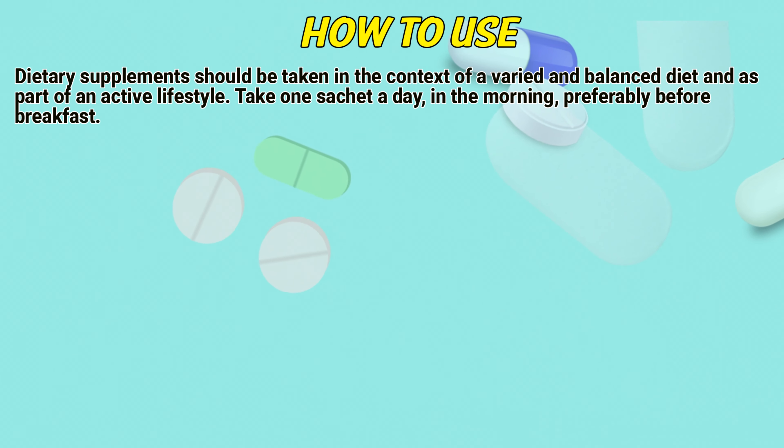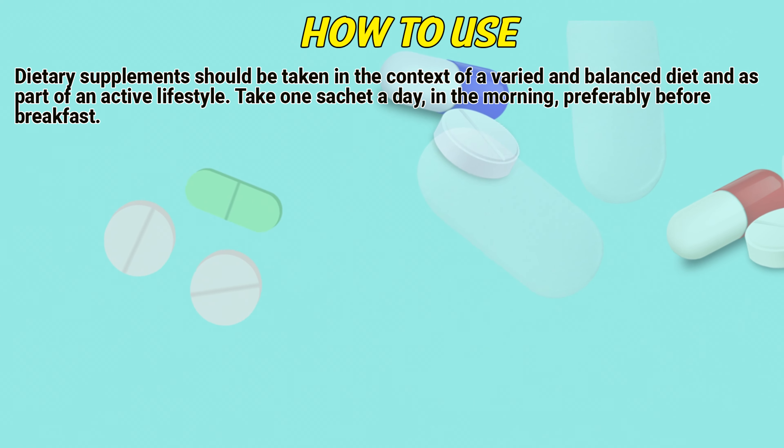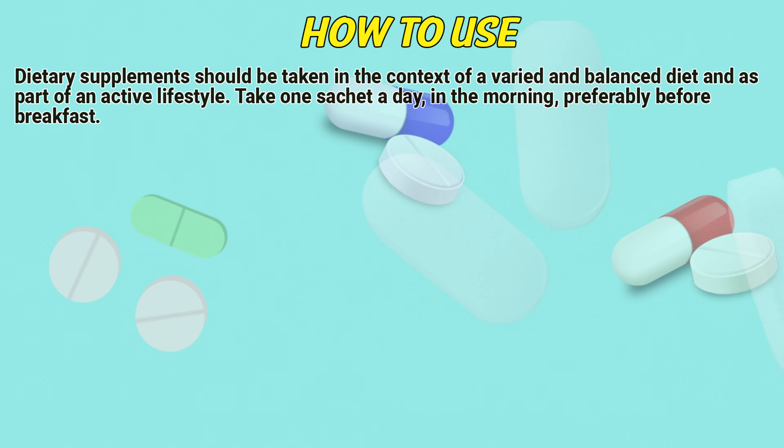How to use. Dietary supplements should be taken in the context of a varied and balanced diet and as part of an active lifestyle. Take once a day, in the morning, preferably before breakfast.